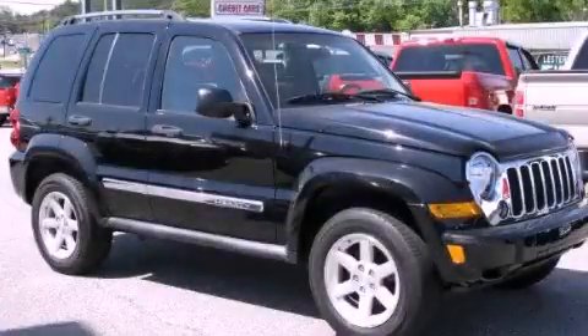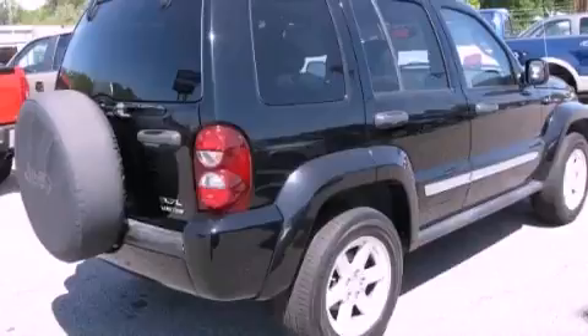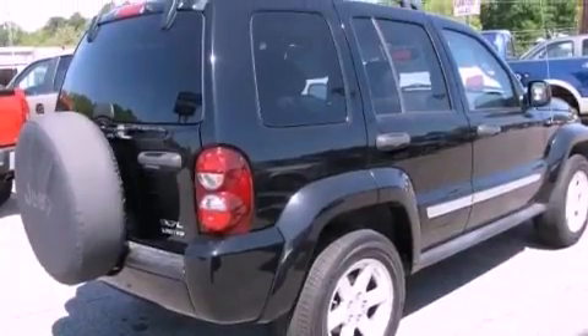This is a 2006 Jeep Liberty for when safety, size, and space are of importance. It features a 3.7-liter, six-cylinder engine, a four-speed automatic transmission, and four-wheel drive.